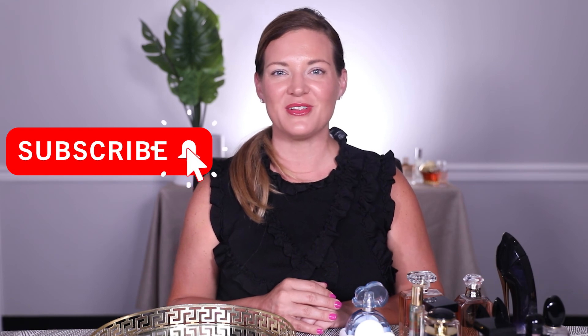Please hit the subscribe button and also click that little notification bell to be notified of future videos. Smell you later.